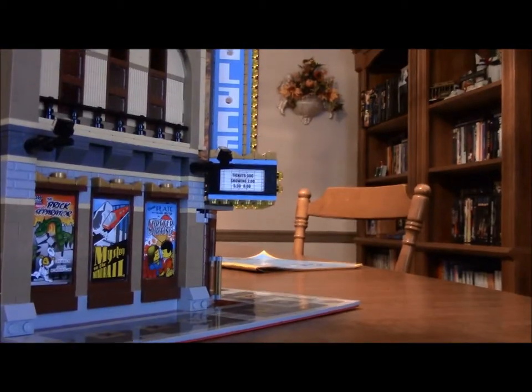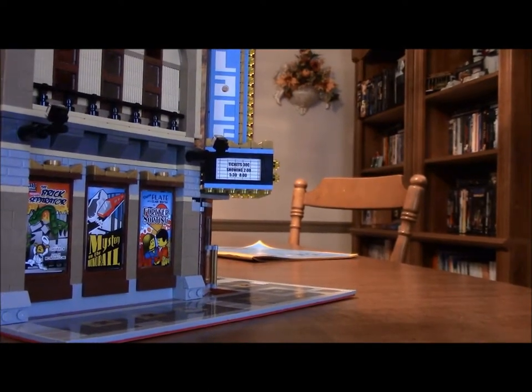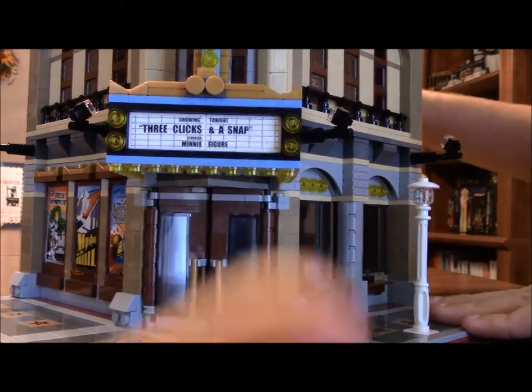My question is why they put Technic bricks in instead of just regular bricks. Oh, it's for the holes — for the P and the A's. That makes sense. They have a few mounted lights here — one, two, and I believe two more on the other side, three and four.